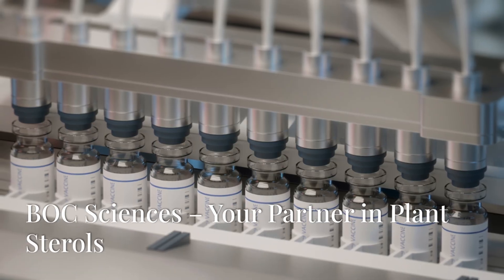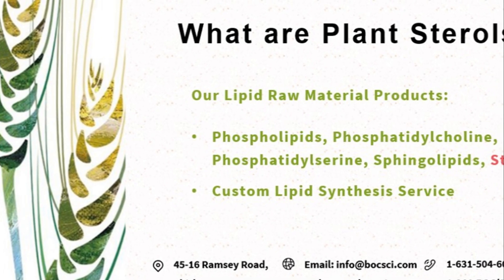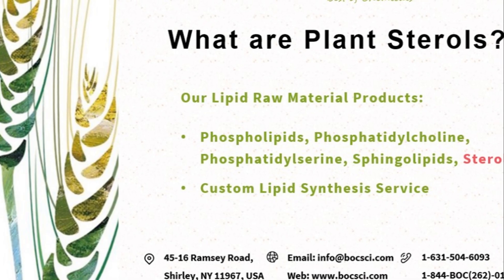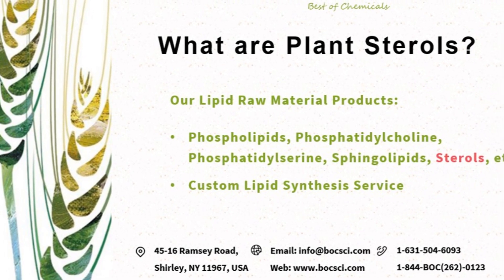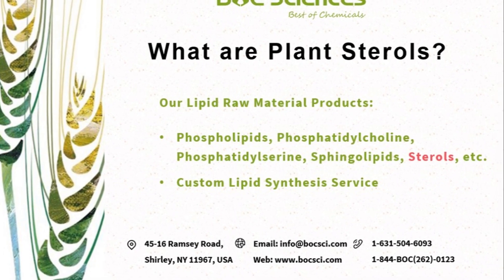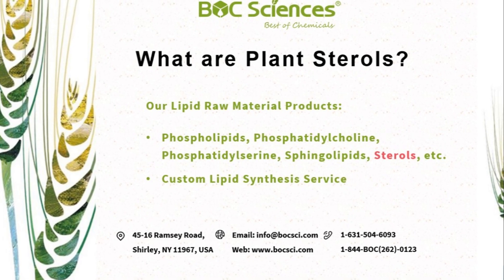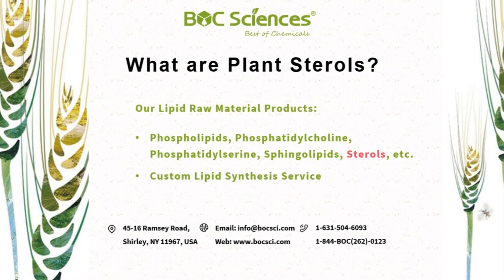Bulk Sciences — your partner in plant sterols. Bulk Sciences stands at the forefront of lipid innovation. We offer not only plant sterols but also an extensive selection of lipids, including phospholipids, glycolipids, and various lipid-based delivery systems. Our expert team is dedicated to providing tailored solutions to meet your specific research, development, and manufacturing needs. We support industries ranging from nutrition and food science to cosmetic and pharmaceutical applications.